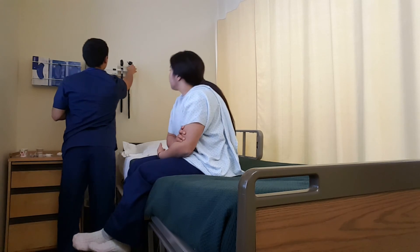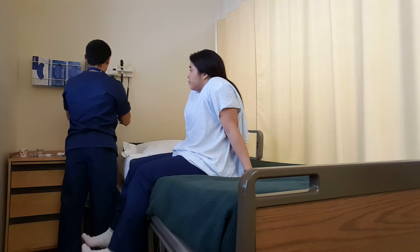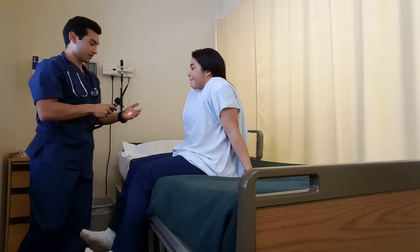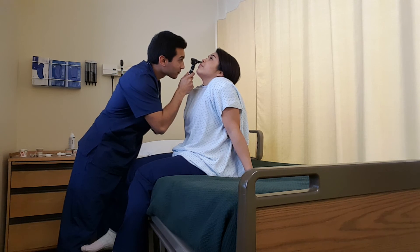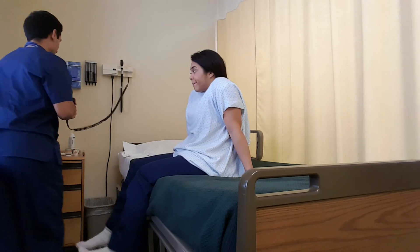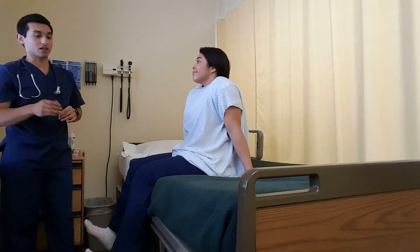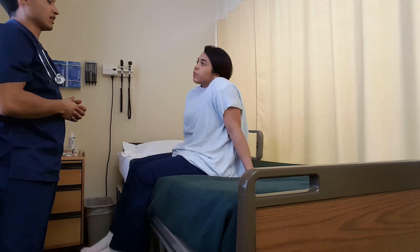Now I'm going to go ahead and inspect the inside of your nose. Go ahead and look up. Good. And the other side. Good. Pretty normal color. So pretty much what I was just looking for was any lesions, any abnormal color, anything like that.